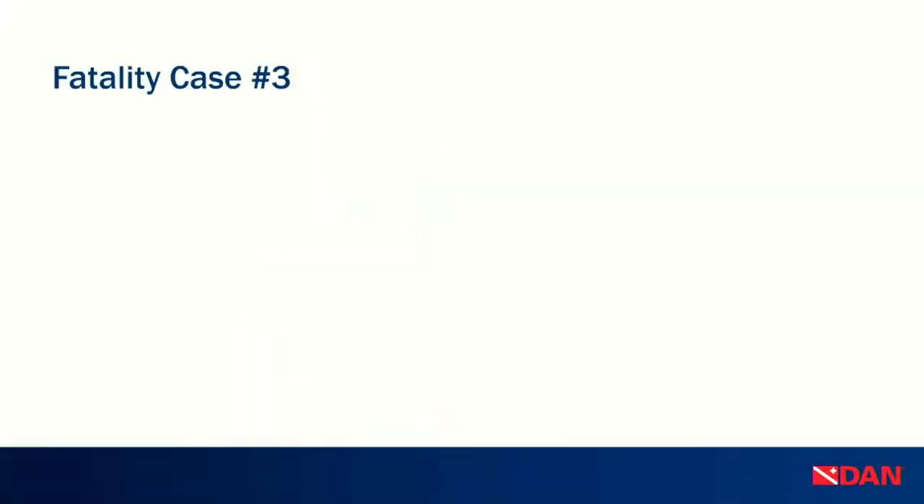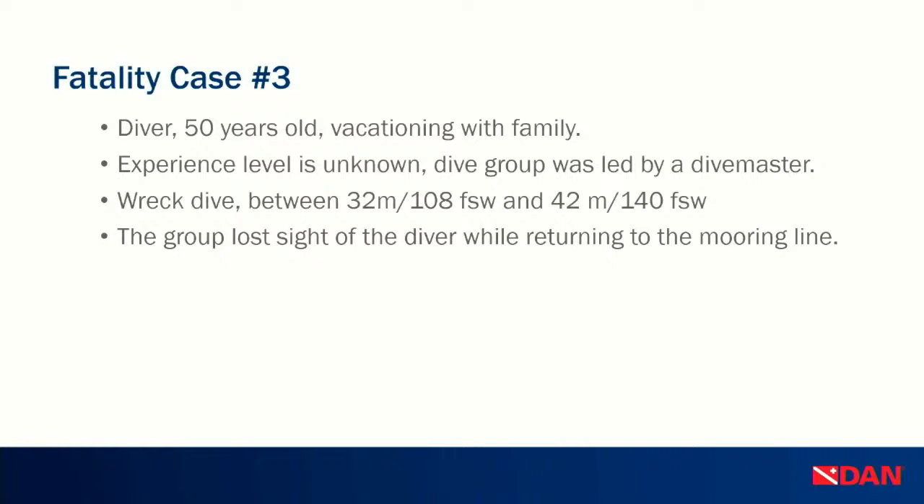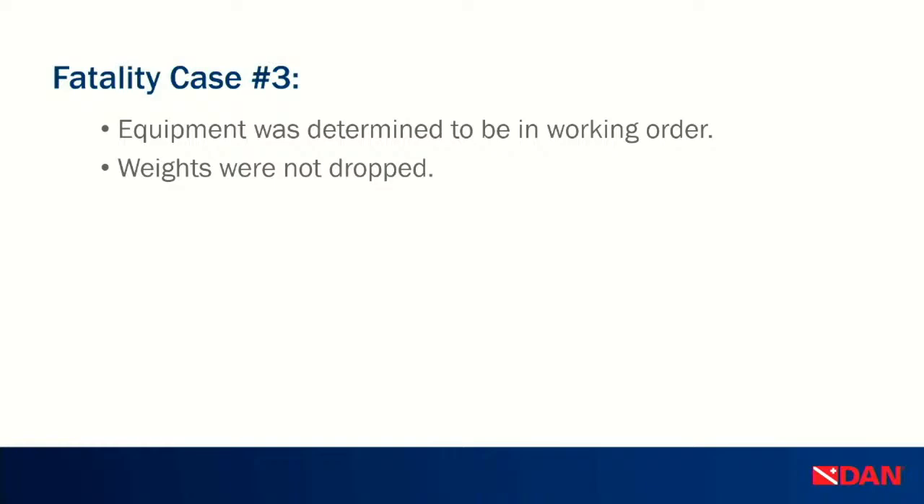For the final fatality case: a 50-year-old diver vacationing with family, experience level unknown, diving with a group led by a dive master. It was a wreck dive between 32 meters (108 feet) and 42 meters (140 feet). The group lost sight of the diver while returning to the mooring line to ascend. The dive master and a group member searched but both ran out of air without finding the diver. The diver was found the next morning at the dive site. Equipment was in working order and weights were not dropped. We cannot verify certification level, number of logged dives, or experience level. This case is still under review by pathologists, so we cannot rule out any medical history or contributing health factors.